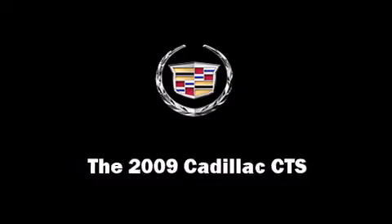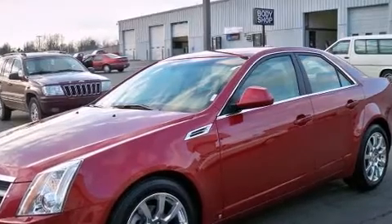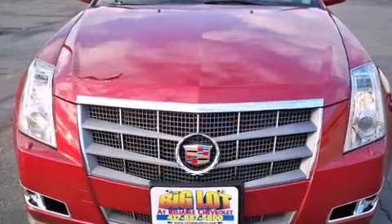Climb inside the 2009 Cadillac CTS. This four-door, five-passenger sedan just recently passed the 20,000-mile mark.